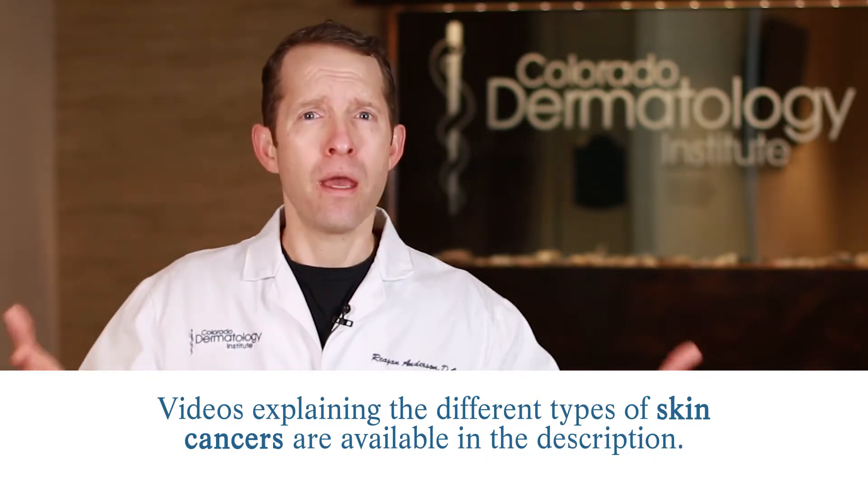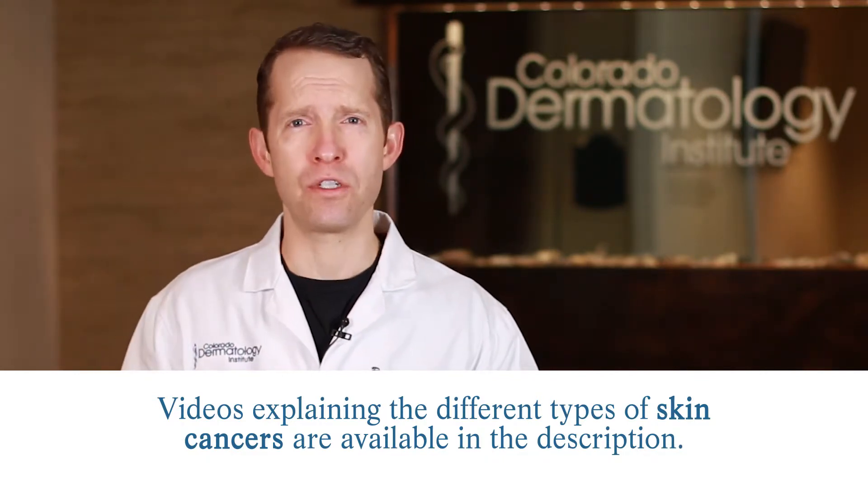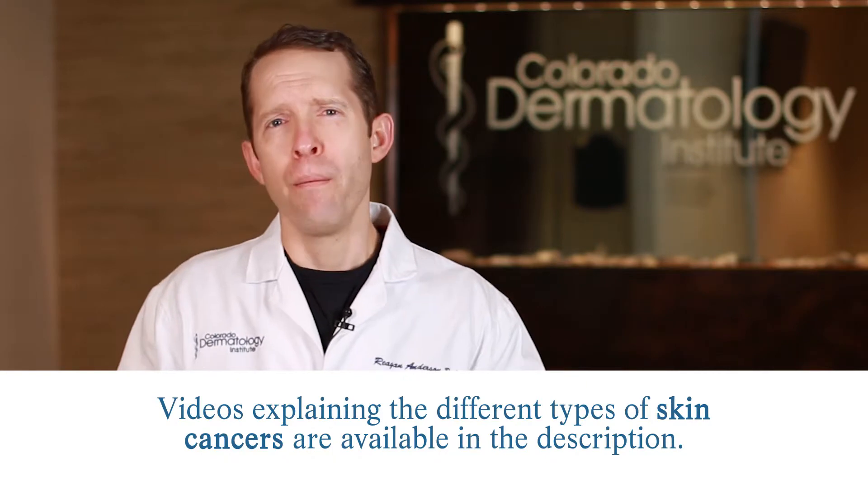We cover all of those in bigger videos, so please watch those to get better educated. But in its most basic form, UV light causes DNA damage — it hurts your collagen and all sorts of other things. But the thing I'm most worried about is the damage that causes cancer.